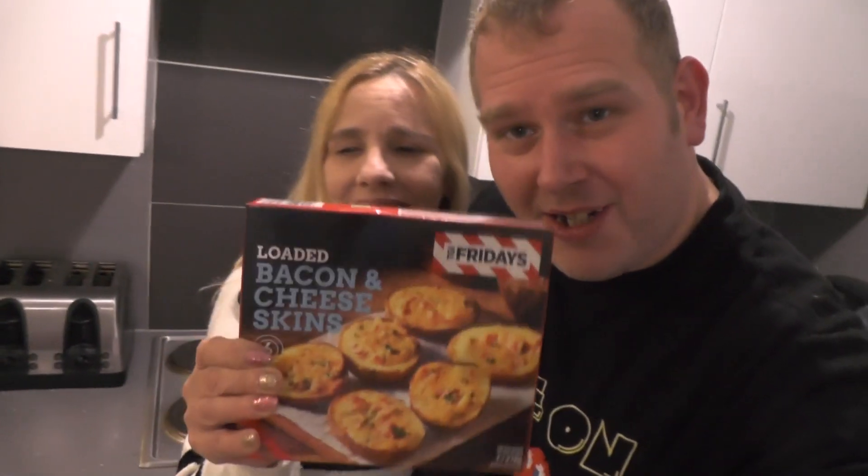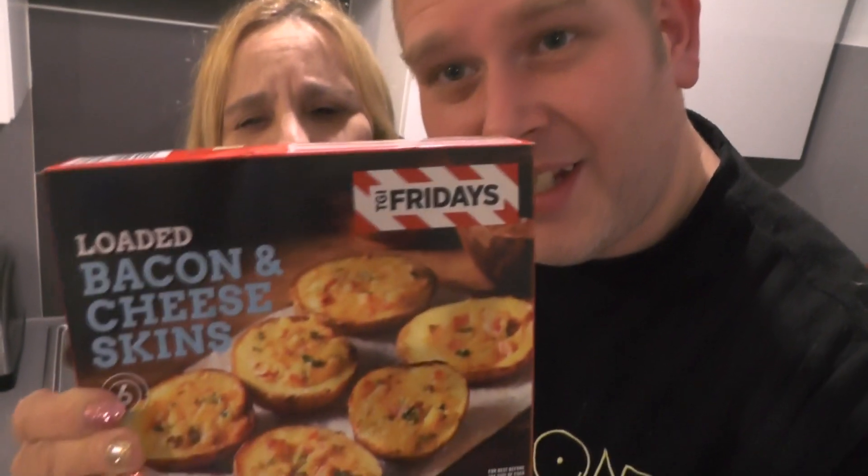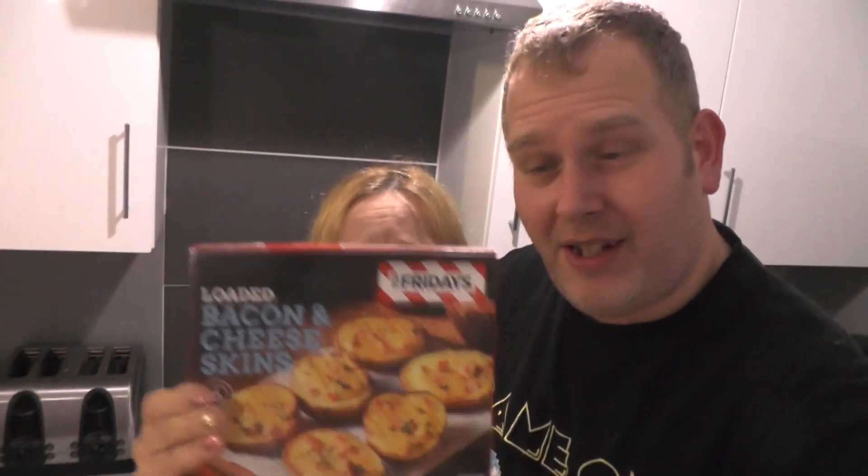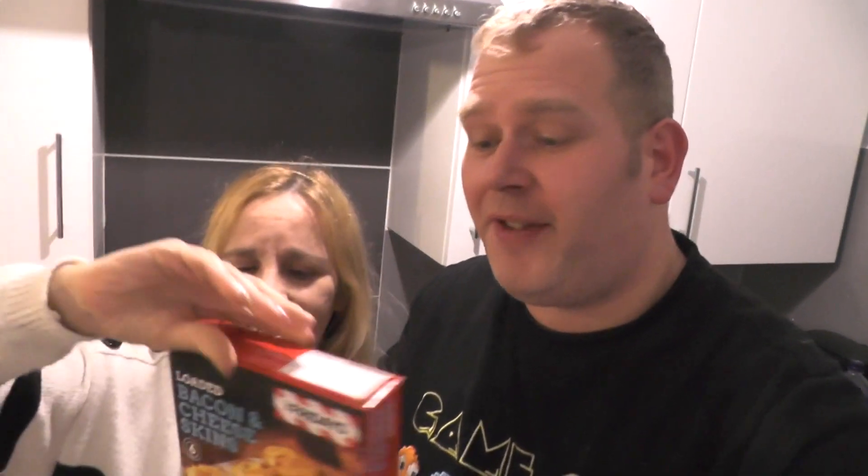Yo yo, what's up everybody, thanks for tuning in to another episode of Rate My Supermarket. Today we are trying loaded bacon and cheese skins from TGI Fridays, purchased from Iceland. TGI Fridays has got a really good reputation for nice food, so I'm quite excited about trying these.